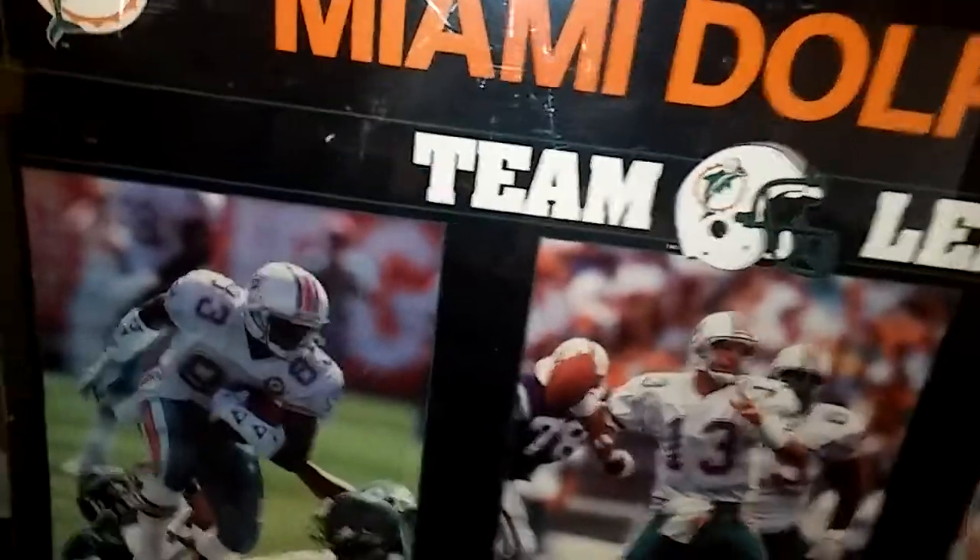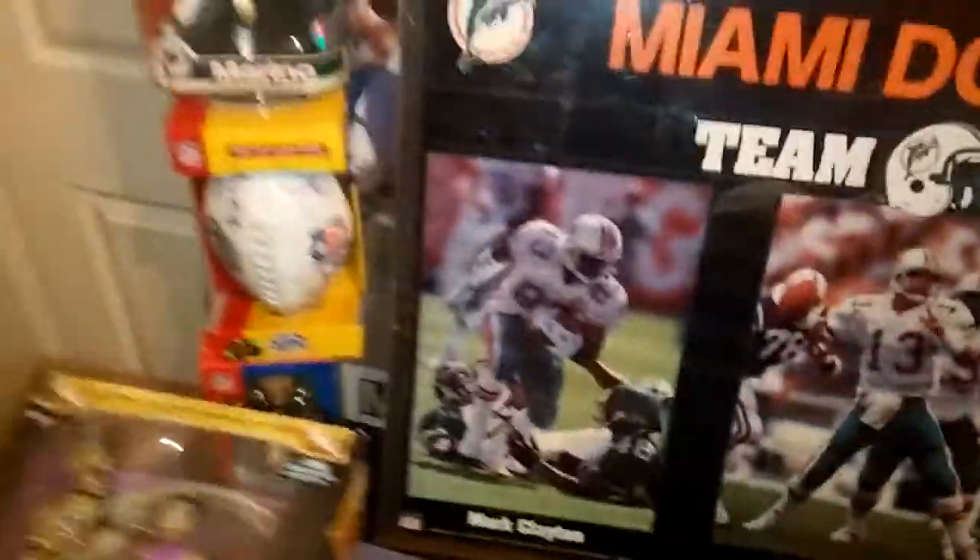There's a cheapy bobblehead of Marino right there. I like that poster a lot though — the Mark Clayton, Mark Higgs, and Dan Marino team leaders poster.